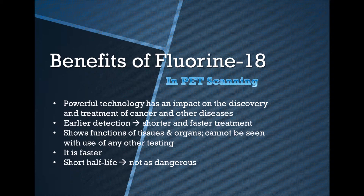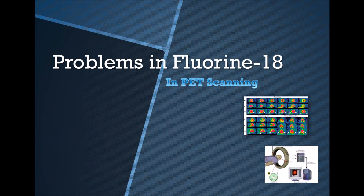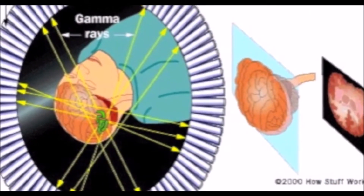Fluorine-18 has a short half-life, therefore it is not as dangerous as other radioactive tracers. In contrast to this, there are a few problems that come with PET technology. The PET scanner is incredibly expensive, it requires experienced workers to operate it, and funding may become an issue. Doctors have also noted it must be used quickly as it may undergo many half-lives. However, the benefits of PET technology far outweigh these issues.